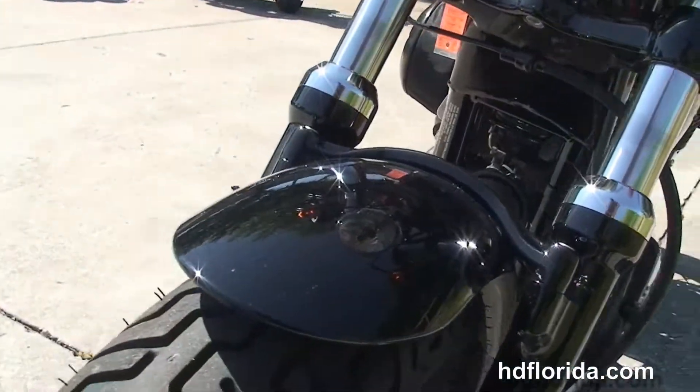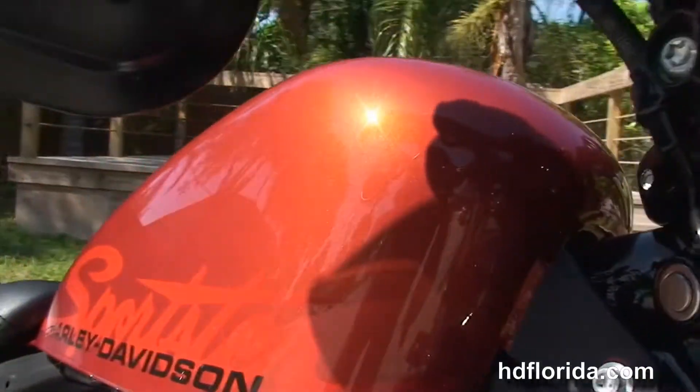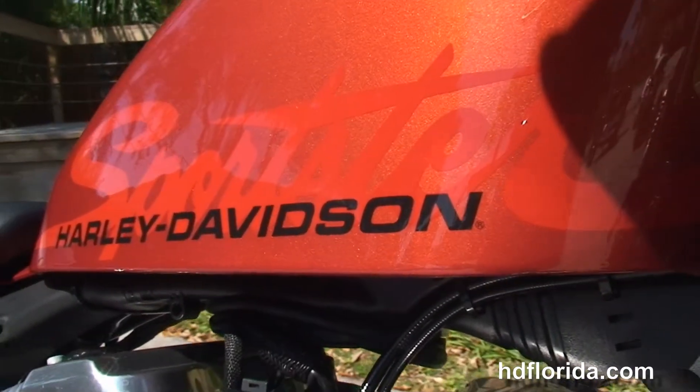We finance used Harley-Davidsons up to 72 months. Be sure to ask about our fly and ride program, and let's give this awesome bike a quick listen.